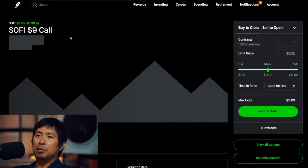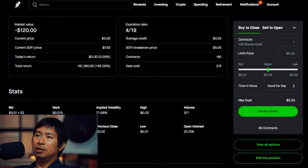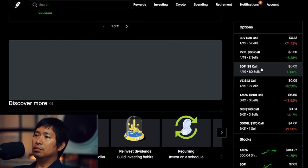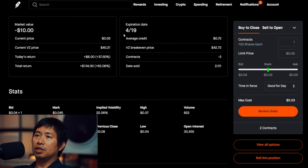I am selling SoFi $9 covered calls. These expire April 19, total return $1,380. I am selling Verizon $42 covered calls. These expire April 19, total return $134.